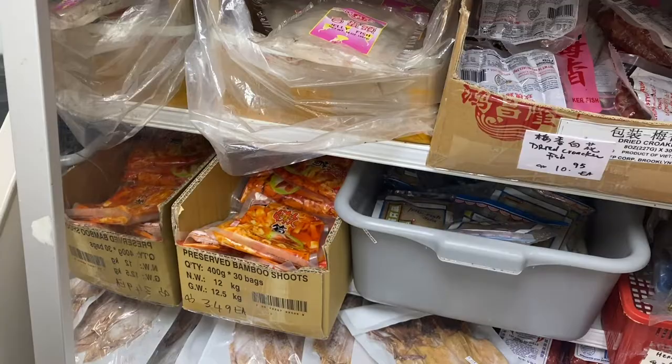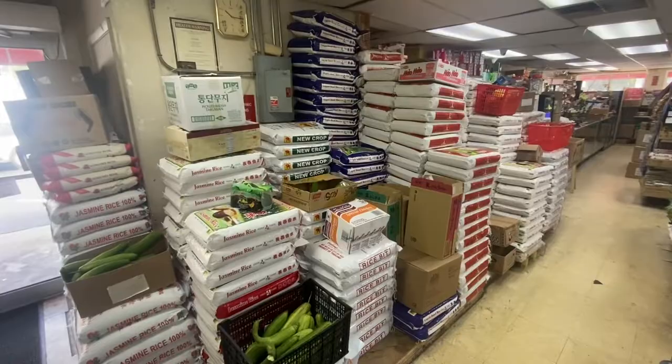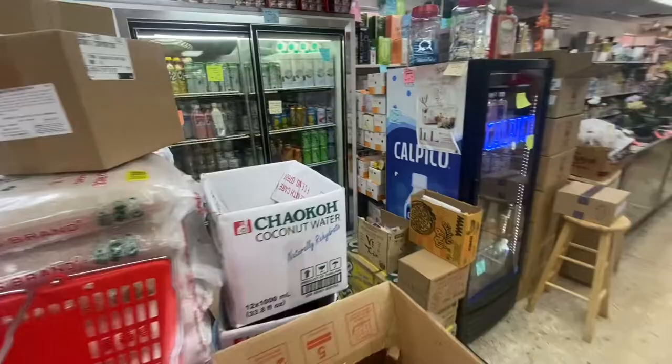It's an interesting experience here — foods that I've never imagined and I kind of want to try them. And there's no shortage of rice, including jasmine rice — a lot of jasmine rice.